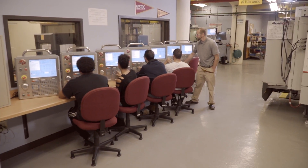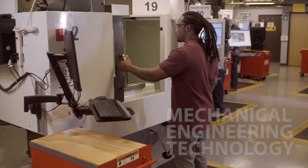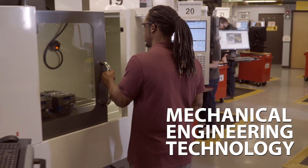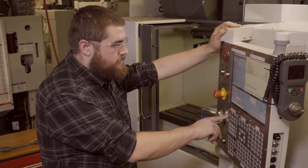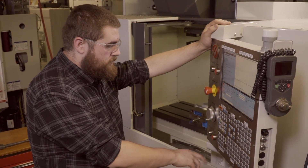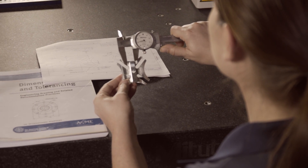Are you looking for a high-paying career in a high-demand industry? Springfield Technical Community College offers a two-year degree in Mechanical Engineering Technology, or MET for short. All MET classes are hands-on and develop the essential skills for a career in computer-aided design, CNC machining, or metrology.